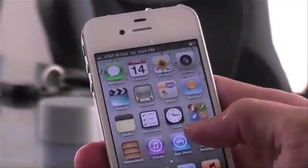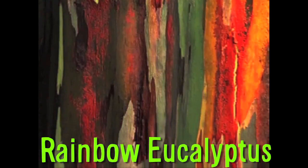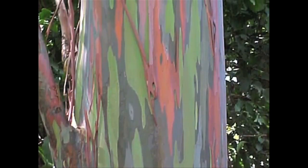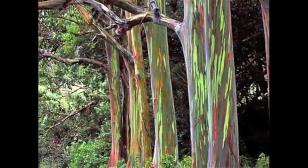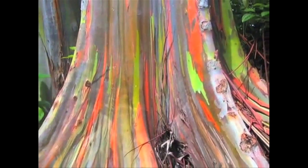The Rainbow Eucalyptus is the only eucalyptus found naturally in the Northern Hemisphere, and has patches of outer bark that shed at different times, revealing bright green inner bark. It then matures and darkens to the blue, orange, purple, and maroon tones.